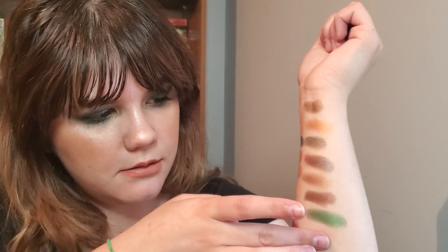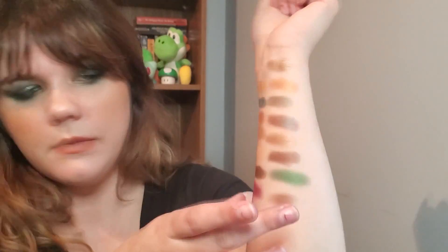You can see how sheer it is, but if you take that on a packing brush you can build it up. That's what's nice about these mattes — they're pretty versatile in depth. If you want a wash of color you can do that, if you want to pack it on you can too. The last shade is a neutral dark brown matte.